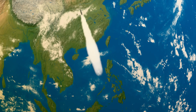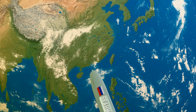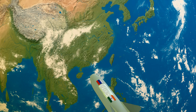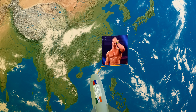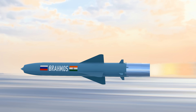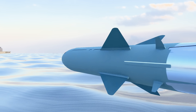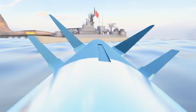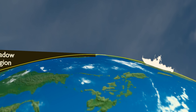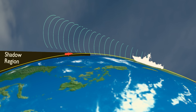Depending on the mission, BrahMos may climb to a height of 15 kilometers, where it acquires the general location of its target. At this stage, it switches off its radar homing head and becomes invisible to the enemy. Then it dives down like a god of war and flies close to water at a height of 3 to 10 meters, always below the enemy ship's radar. It switches on its head again for precise targeting seconds before impact.